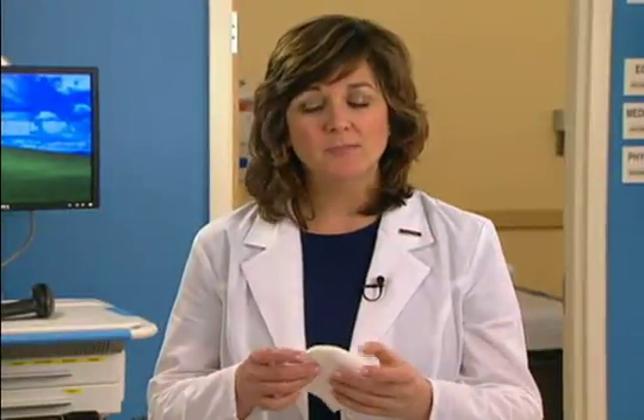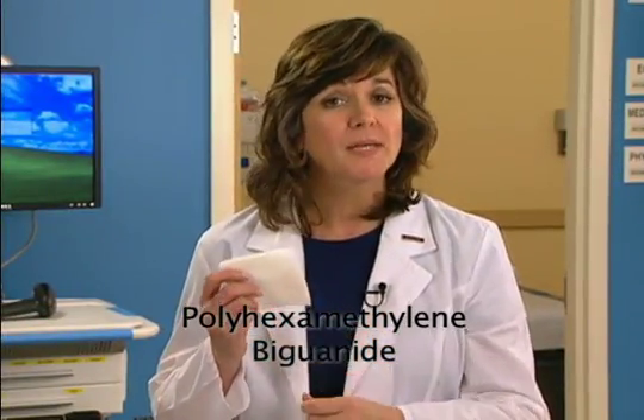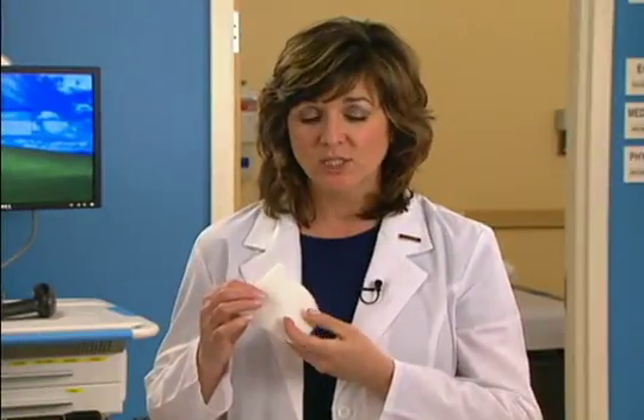Dressings have recently been developed that incorporate polyhexamethylene biguanide, or PHMB, an odorless, colorless, clear, broad-spectrum antimicrobial agent. This agent acts both as a bacterial barrier and as an active antimicrobial capable of destroying pathogens. PHMB does not irritate nor hypersensitize the skin, which makes it particularly well-suited to chronic wound care.